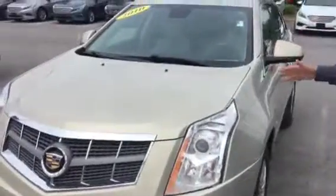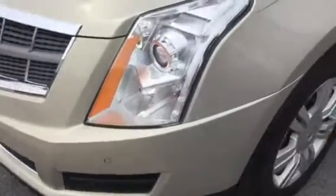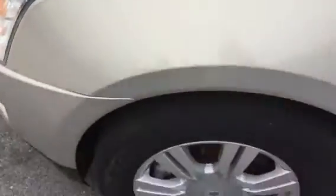2010, great shape for the vehicle. Chrome accent grille, of course you've got the classic Cadillac emblem, great alloy wheels. A lot of space in this vehicle. We have a sunroof that you can't quite see from here.